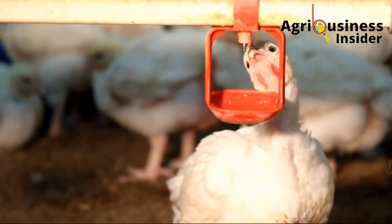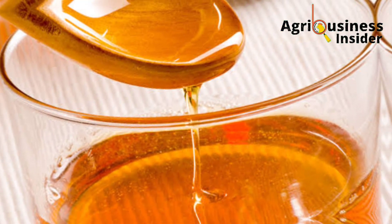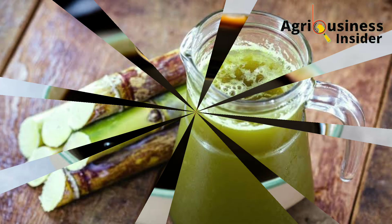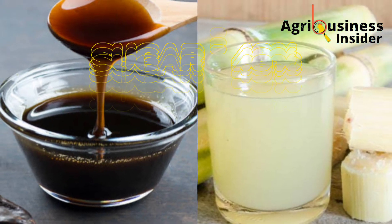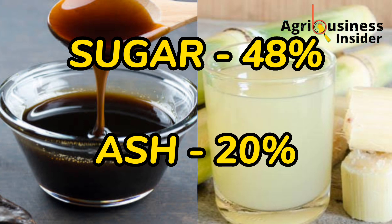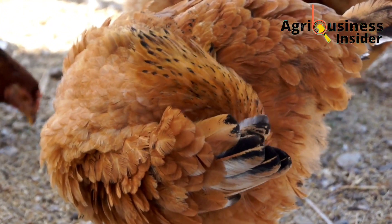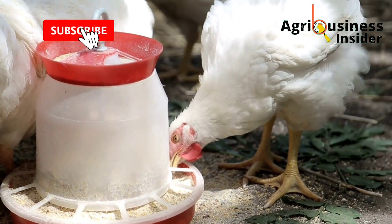The best types of sugar syrup to supplement your chickens with are: number one, molasses, and number two, sugarcane juice. These two contain about 48 percent sugar and 20 percent ash. The 20 percent ash represents soluble minerals that are very beneficial to chickens.